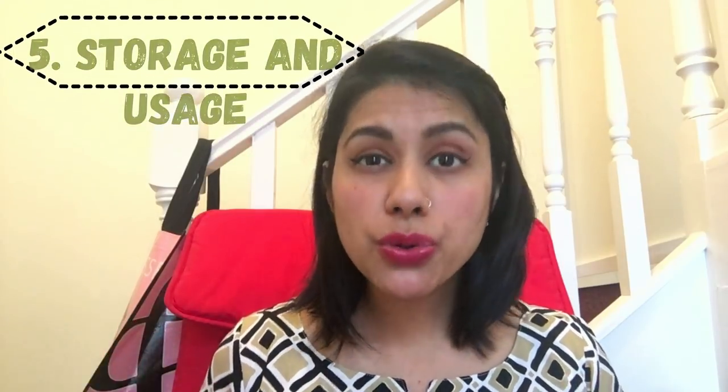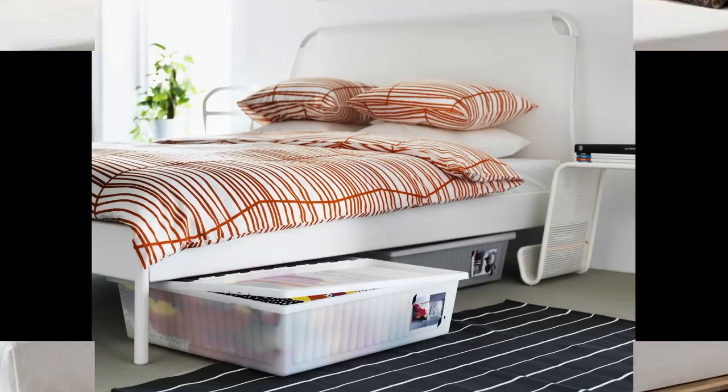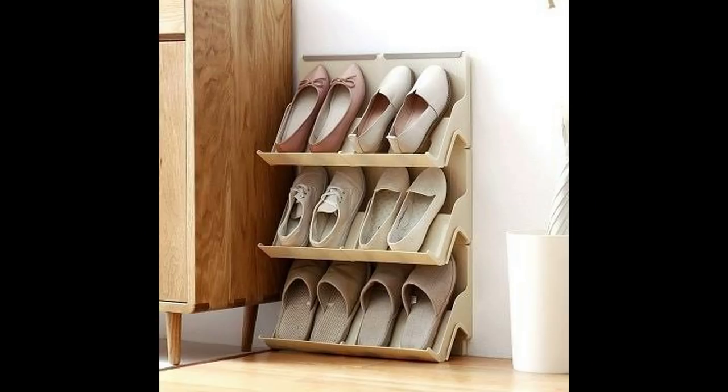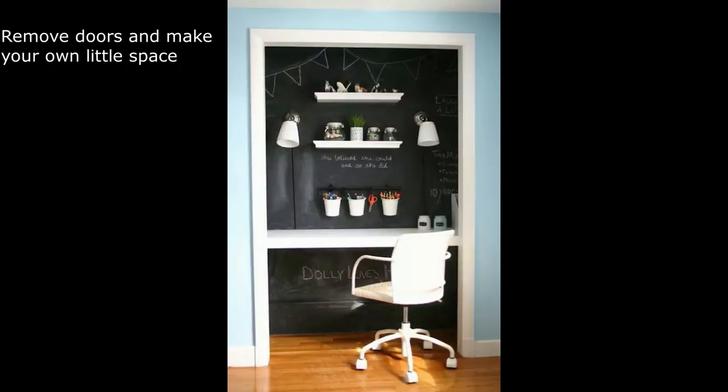The next very important thing is storage. If you have a small room — for example, if you need to store shoes — and you have the elevated furniture I mentioned earlier, the space underneath can be very resourcefully utilized for clothes, shoes, or whatever you'd like. Also, try to always stack your furniture against the wall so it does not take up a lot of space, and use as much wall space as possible.